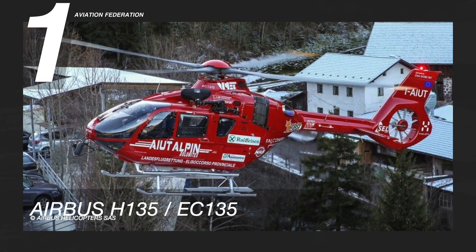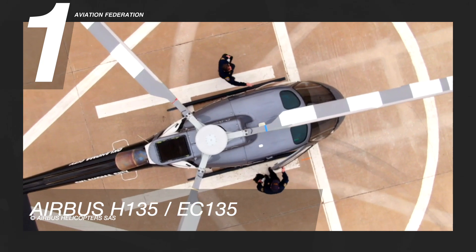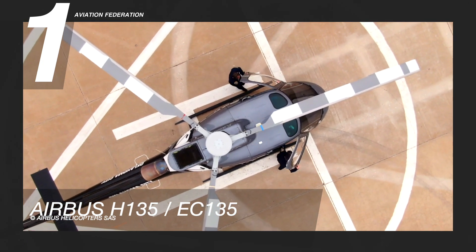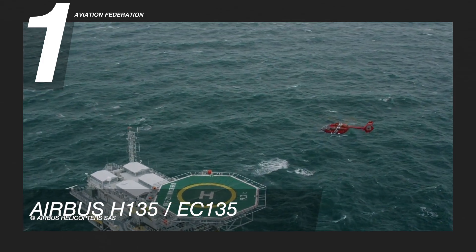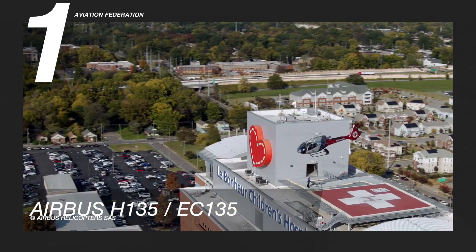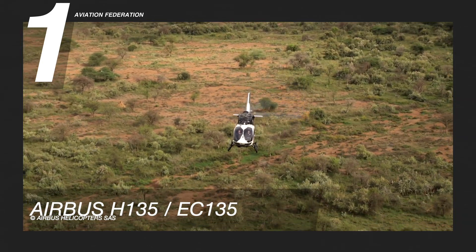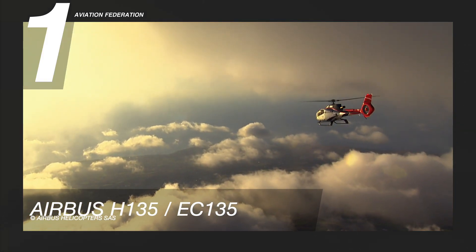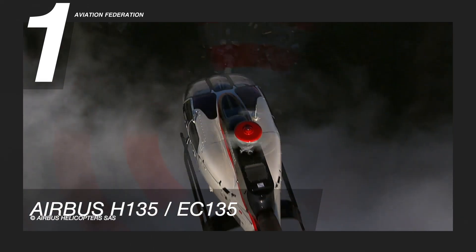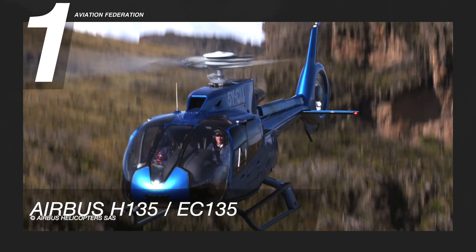Finally, at number 1 is the Airbus H135. This aircraft may be powered by twin Safran Arrius 2B2 Plus engines, or Pratt & Whitney PW206B3 engines. The fuel economy of this helicopter can achieve a rate of above 2 nautical miles per gallon, and a direct operating cost per nautical mile of about $6.33. It has a maximum cruise speed of 136 knots and a maximum range of over 340 nautical miles. Its maximum operating altitude is up to 20,000 feet.